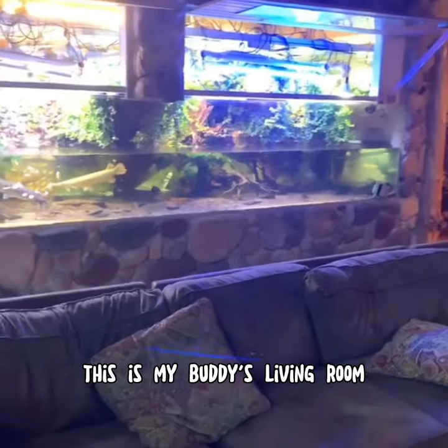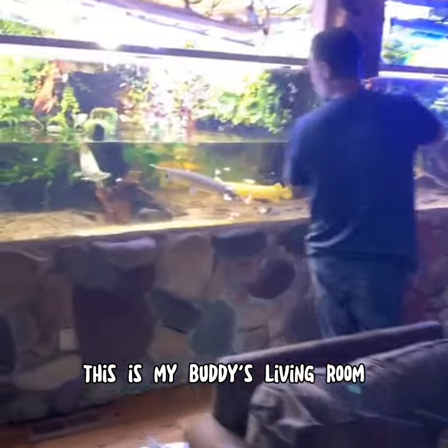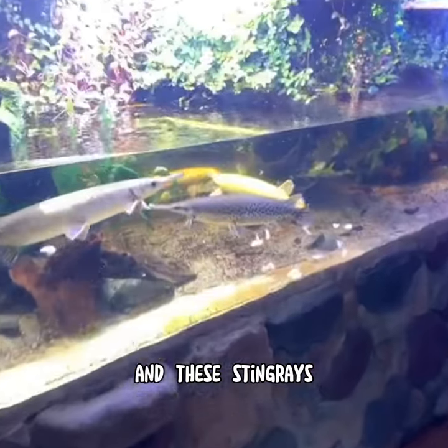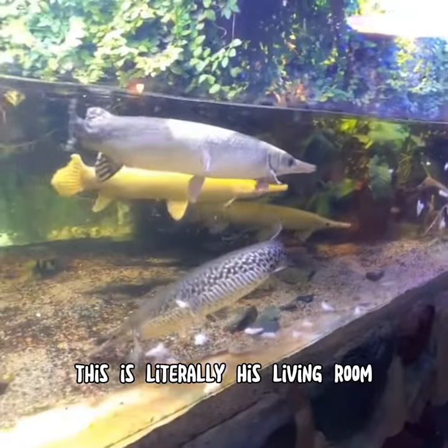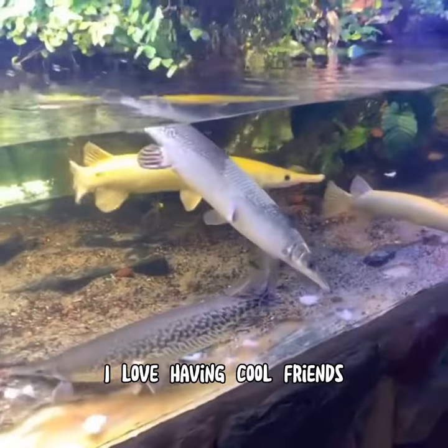This is amazing. This is my buddy's living room. Look at these gars and these stingrays. Are you kidding me? This is literally his living room. I love having cool friends.